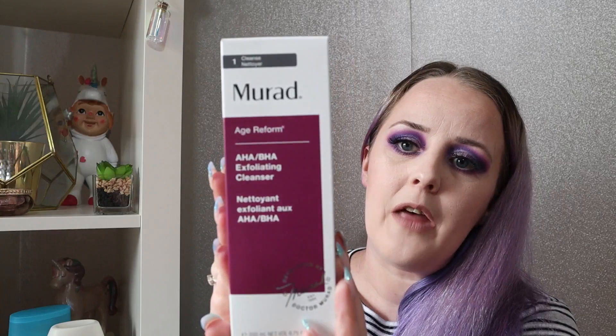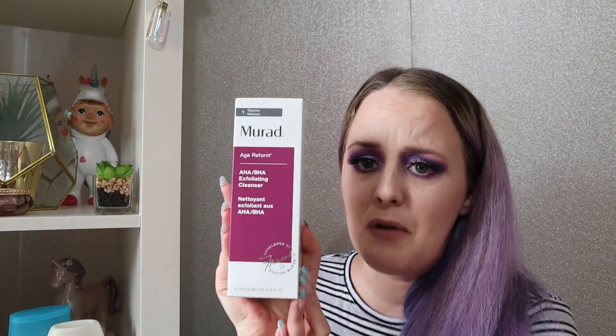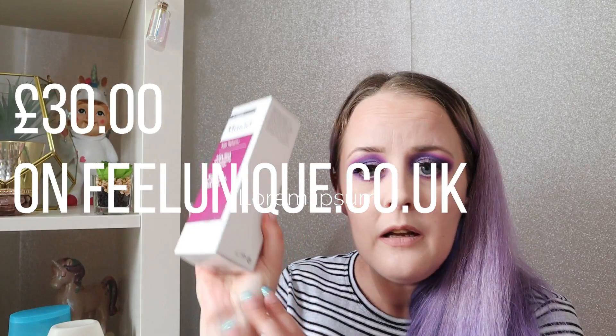The first item I chose is actually the monthly hall of fame product. The hall of fame product is one that the company guarantees will be available to everyone who wants to receive it in their box — so they always have enough for everyone. This is their product this month and it is a Morad Age Reform Exfoliating Cleanser, 200ml. It is a massive size and this is a really expensive brand — I believe it's worth around £40. So a great product to receive in a £15 box, especially considering it's only one of six products I've picked.